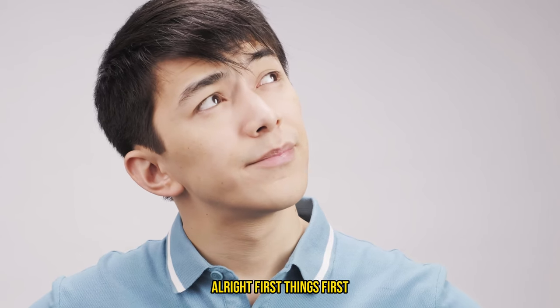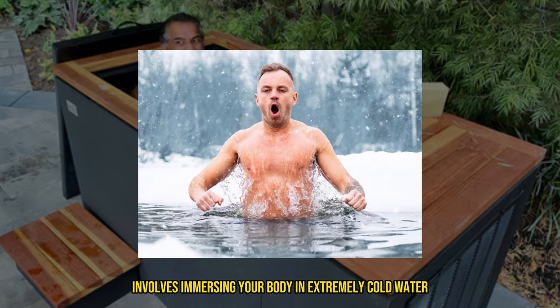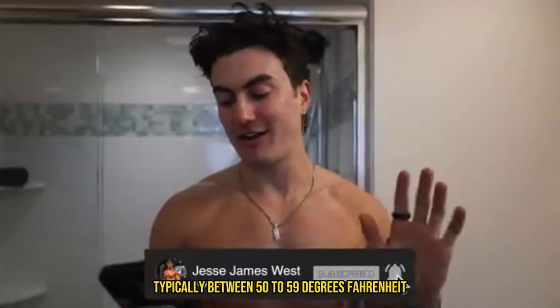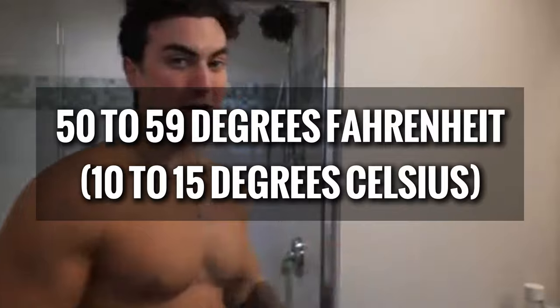First things first — what exactly are cold plunges? Simply put, a cold plunge involves immersing your body in extremely cold water, typically between 50 to 59 degrees Fahrenheit, or 10 to 15 degrees Celsius.